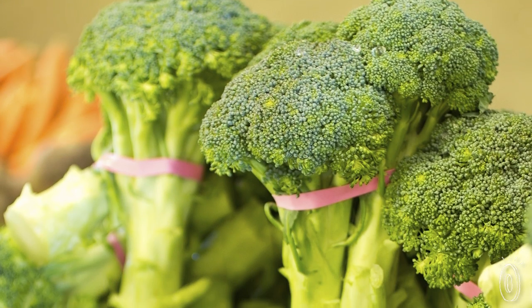You know those rubber bands they put around broccoli in the supermarket? Well, one guy in New York was using it as a wallet because he didn't want to add bulk to his skinny jeans.